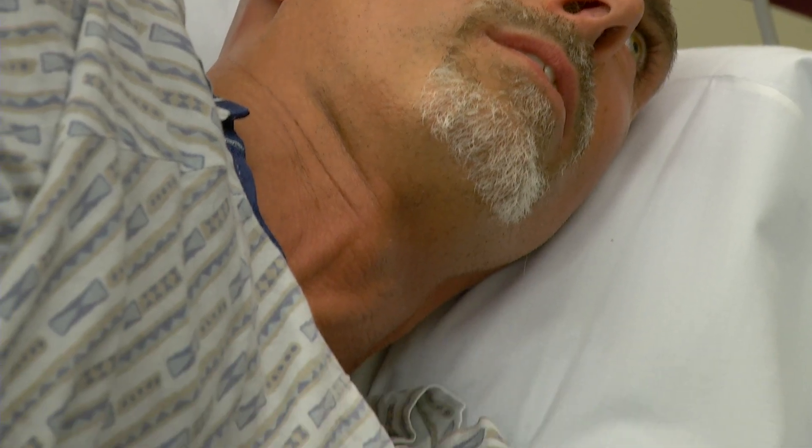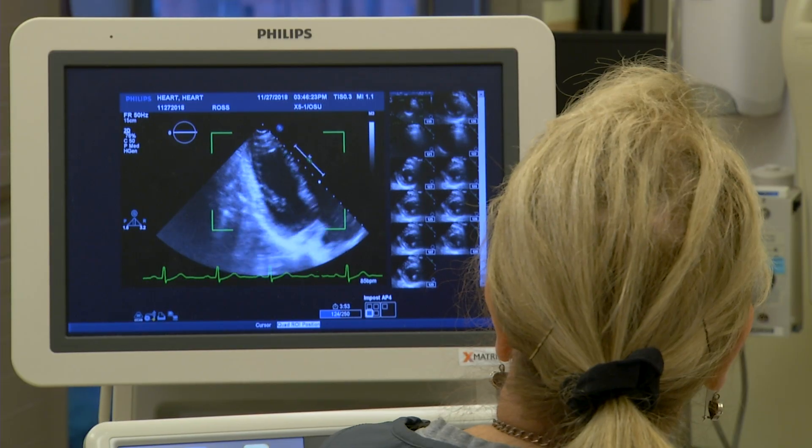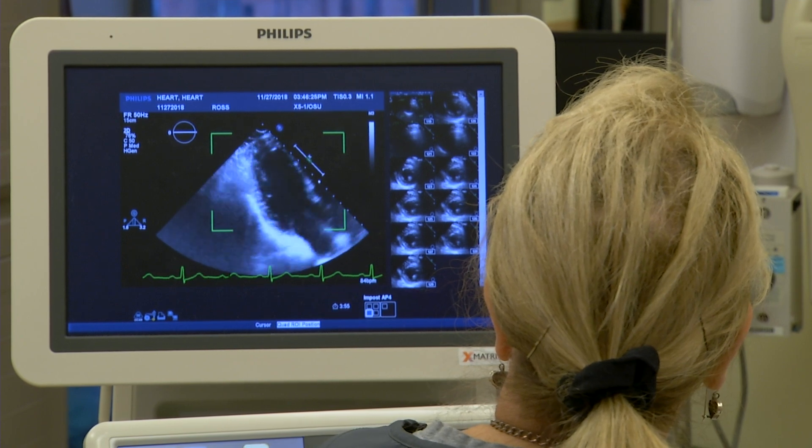Once we get your heart rate up to a maximum heart rate that you could get it to, we hurry up and lay you down, and we take pictures of your heart again using the ultrasound. This tells us what your heart is doing at maximum exertion. Sometimes you have a problem at exertion that you do not have at rest, and the stress test will help bring that out.